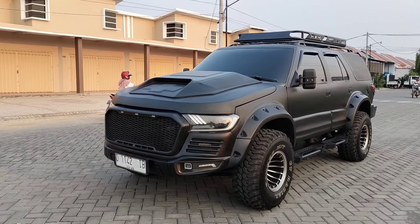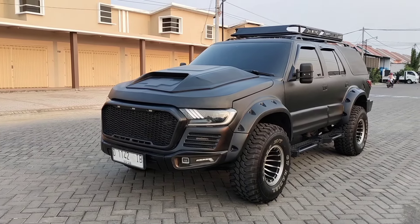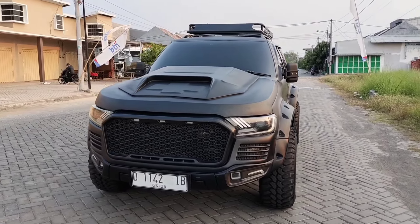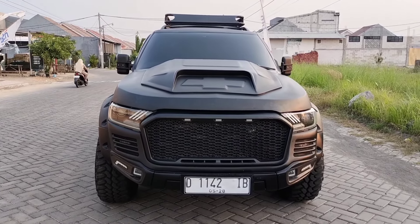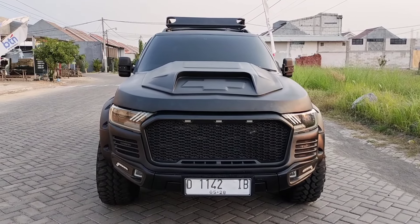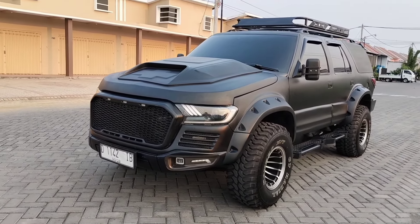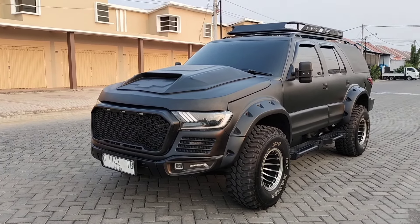Pokoknya guys, ingat Blazer, ingat showroom spesialis mobil Opel Blazer yang pertama dan satu-satunya di Indonesia, Rumah Blazer Sidoarjo. Yang akan kita review kali ini adalah mobil Opel Blazer basicnya tipe SOHC tahun 2001, yang sudah dilakukan modifikasi dengan konsep modif model Raptor, persis dengan model Ford Ranger Raptor tahun 2013. Jognya tiga baris guys untuk mobil yang satu ini.